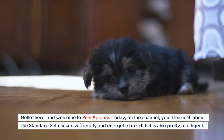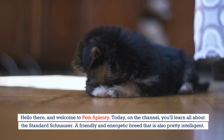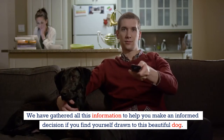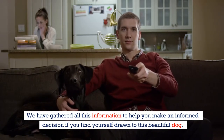Hello there and welcome to Pets A Plenty. Today on the channel, you'll learn all about the Standard Schnauzer, a friendly and energetic breed that is also pretty intelligent. We've gathered all this information to help you make an informed decision if you find yourself drawn to this beautiful dog.